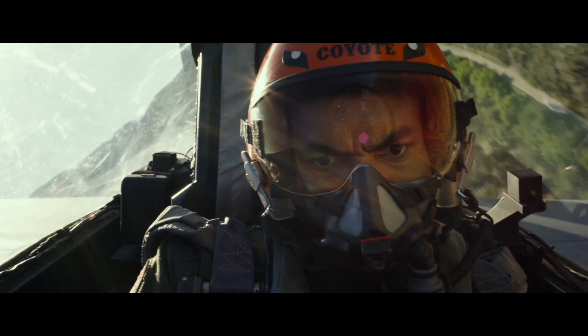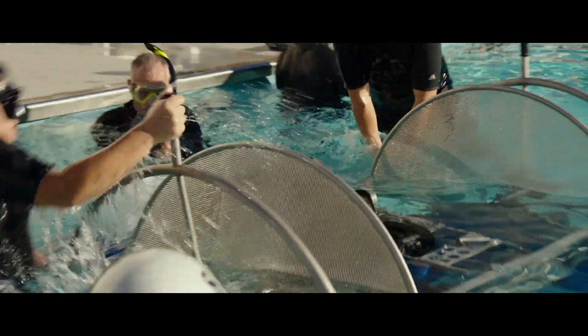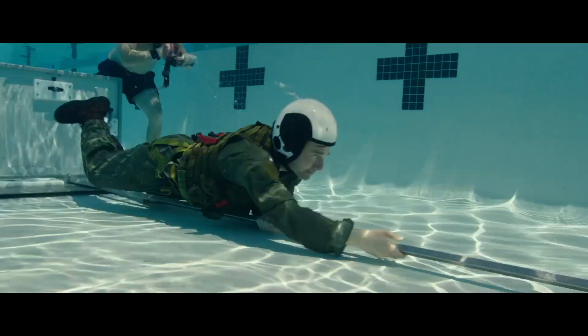So our actors went through three months of grueling training. The Navy says if you eject, you have to be able to survive in the water, so we had to go through that challenging underwater program. It's intense — you're flipped inverted and you're having to try and get out.